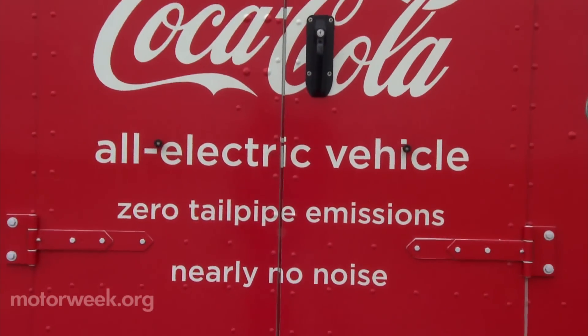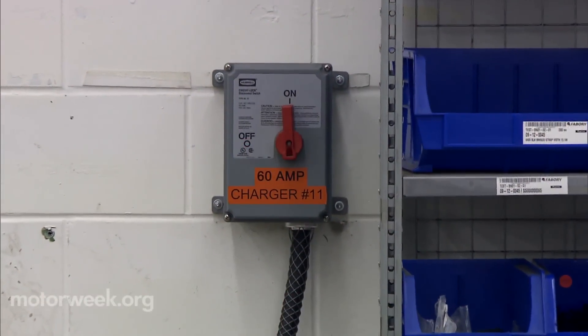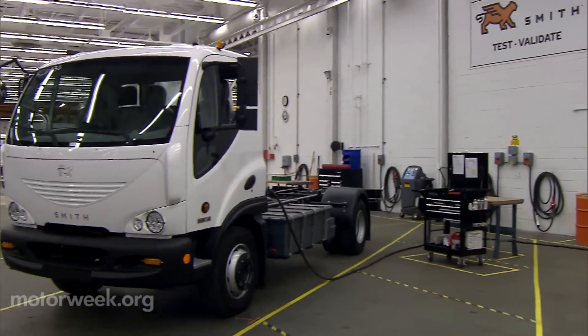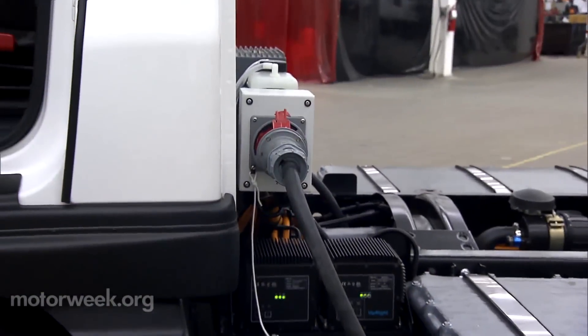With no engine noise, no tailpipe emissions, and a driving range of up to 150 miles on a single charge, the Newton Classic is the ideal solution for company fleets with predictable delivery routes.